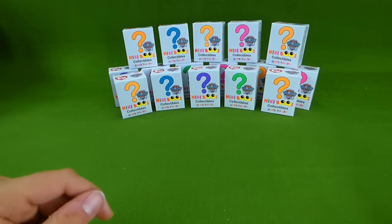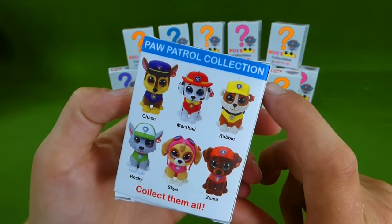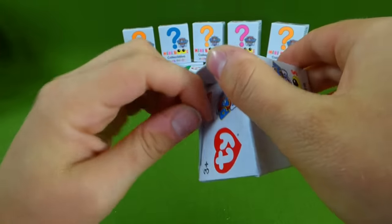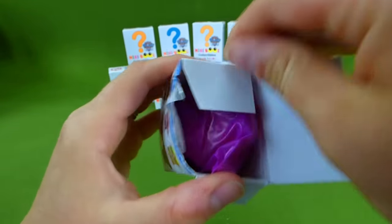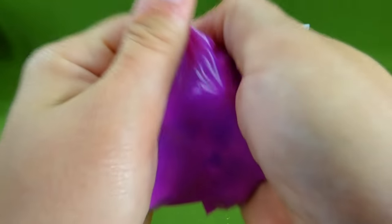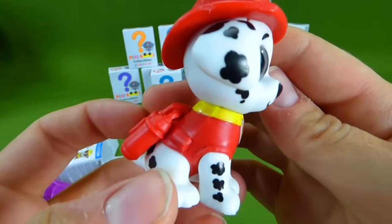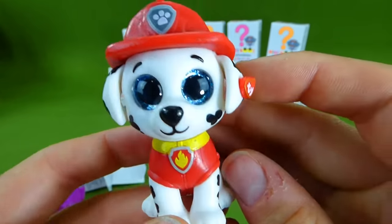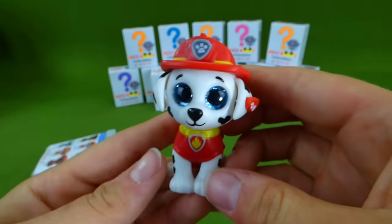Let's start unboxing these cool toys. Who do you think's in the first one? Do you think we'll find Chase or Marshall? Let's see. Who's going to be inside? Oh, it's a blind bag. We still don't know who's inside. Do you think you can tell? Can you tell who that is? I think it looks like Marshall. It is Marshall! Whoa! That is the coolest figurine. And it's got the little TY right there on his ear. And it is really, really neat. It says 2017 Spin Master on the bottom. Awesome.